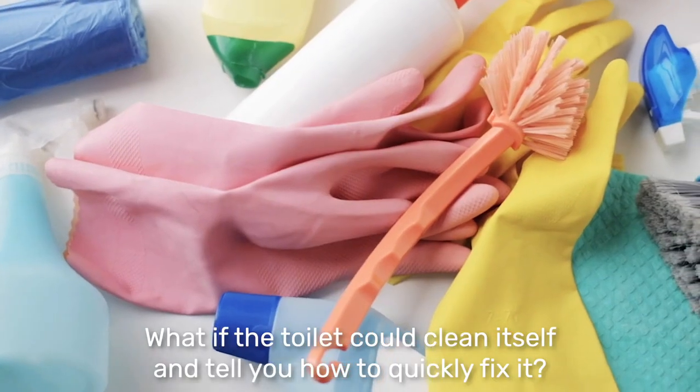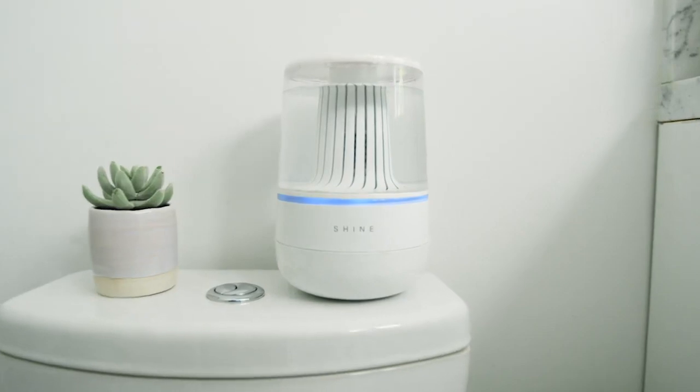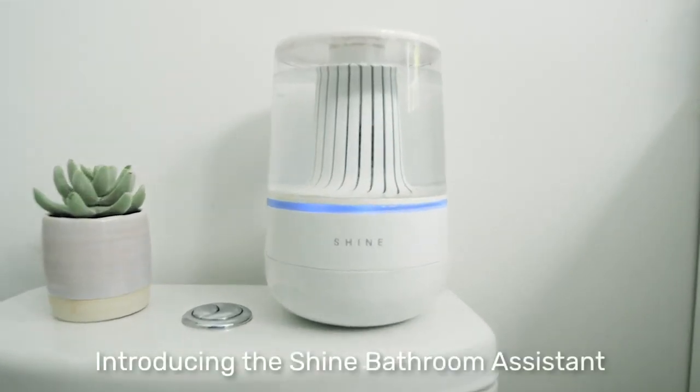What if the toilet could clean itself and tell you how to quickly fix it? Introducing the Shine Bathroom Assistant.